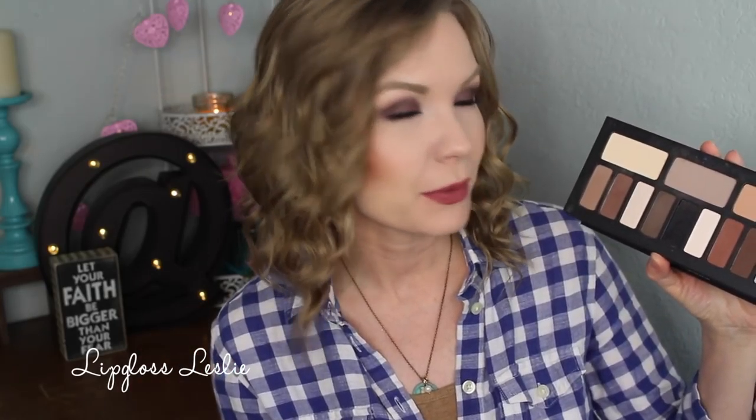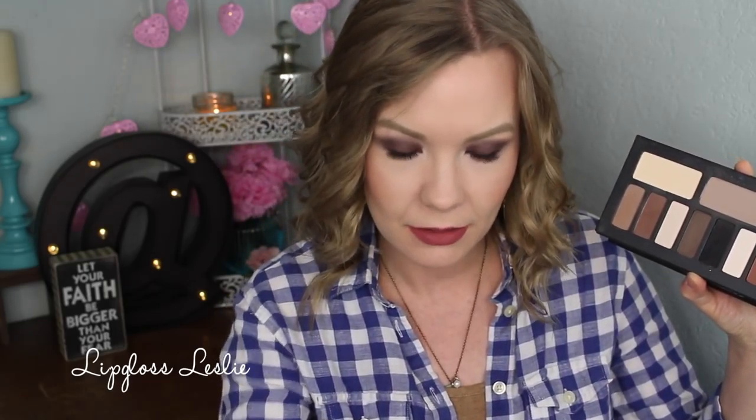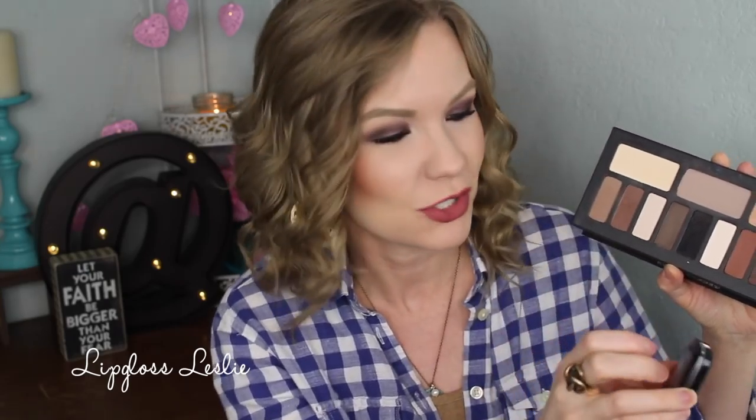My eyes have also been reaching for my Kat Von D Shade and Light Eye Palette again. I love this palette — such nice quality. The cooler tone colors are what I've been reaching for most lately. Today I have one of those in my crease, a little bit of another in my outer corner, and on my lid I'm wearing this L'Oreal shadow — the Color Riche — I've already mentioned this to you. I swatched two on my hand so we have a claw situation going on.